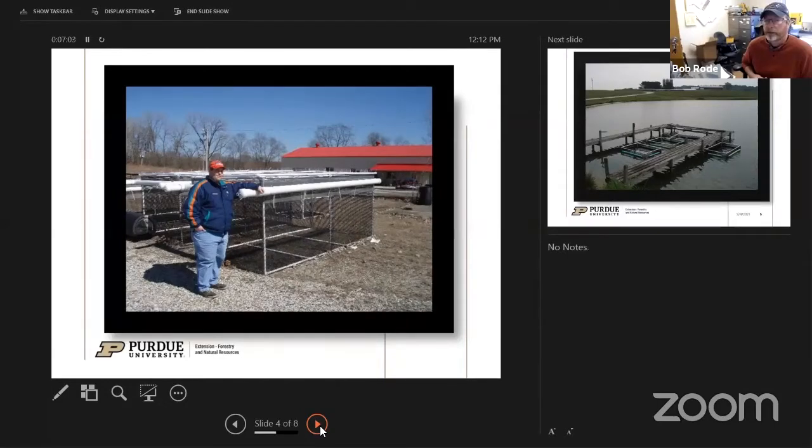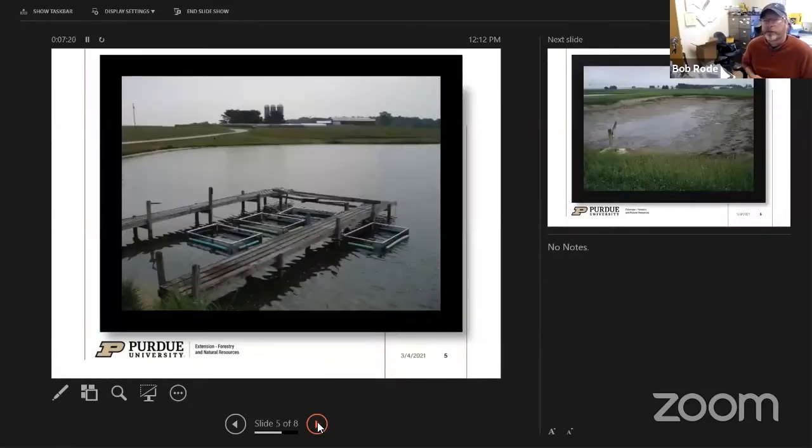Once the cage is constructed, you set it out — usually on a farm pond. This is actually a Purdue property in Southern Indiana where cage culture is done. The materials are inexpensive: basically PVC pipe, plastic mesh, and swim noodles. That's really all you need to get started at the basic level, and then you can move up to better materials to construct better cages.